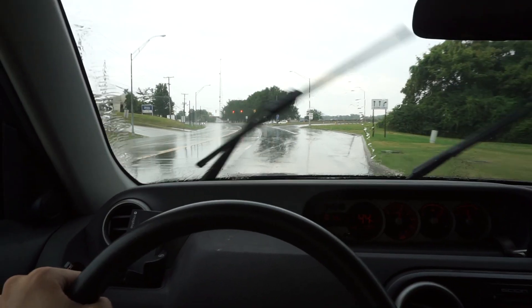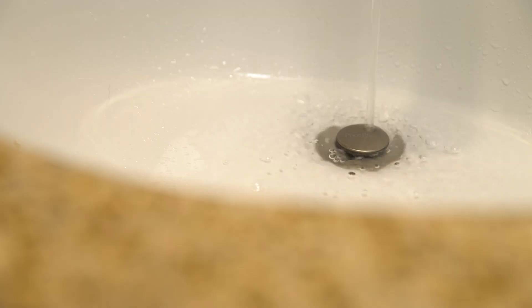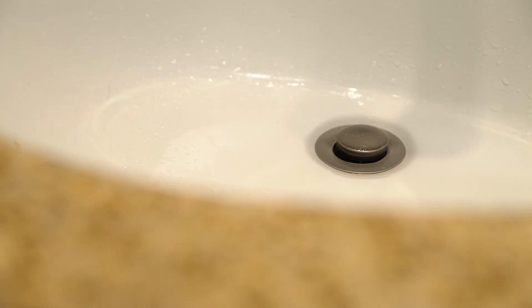Ever wonder where the water goes after you flush the toilet, brush your teeth, it rains, or you take a shower? It just goes down the drain, right? Not exactly.